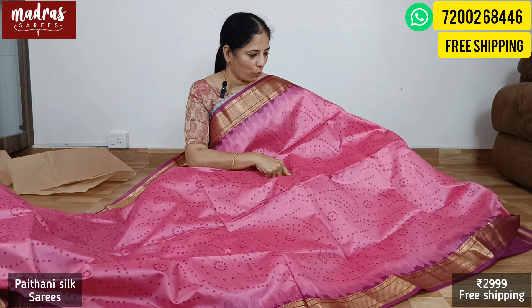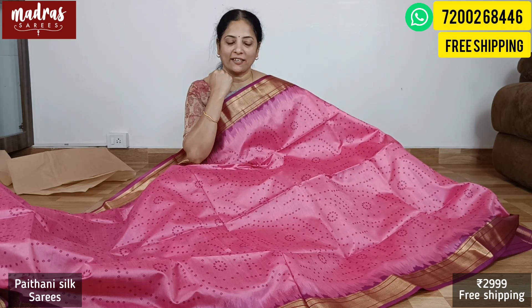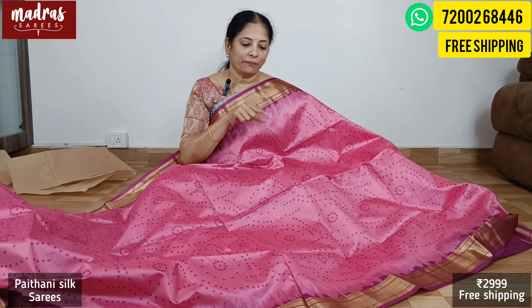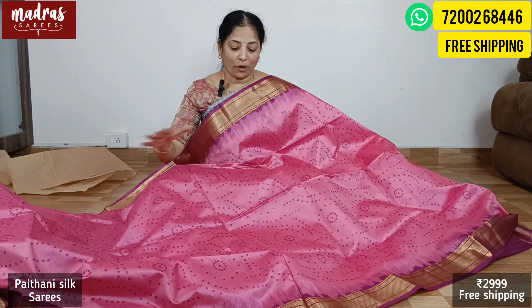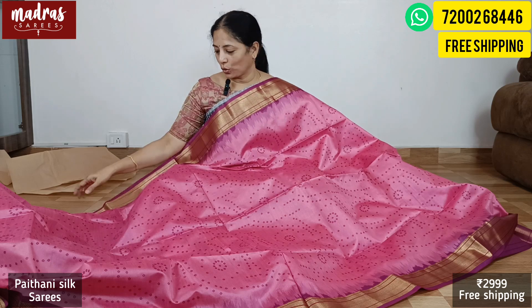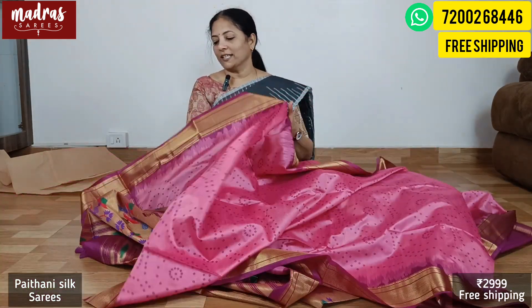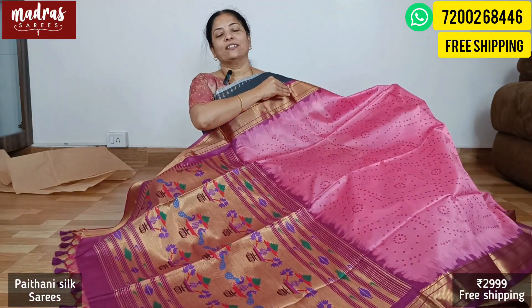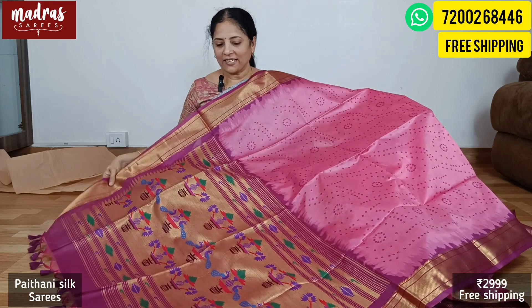The second color of the Paithani silk is a very finest rose or English rose. We have a purple color as a border — a very matching shade, a combination of lightest and darkest shades. The Paithani pallu with a Bandhani border and Bandhani design on the body — with this whole creation, the saree is priced only at 2999 with free shipping all over India. If you like this saree, please take a screenshot and share it on our WhatsApp number.